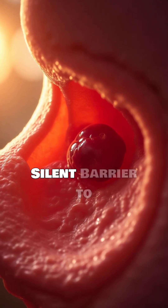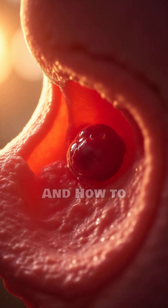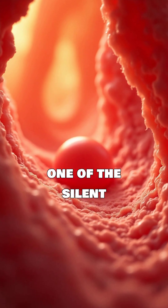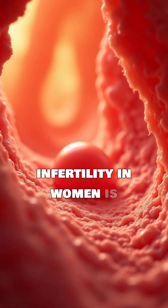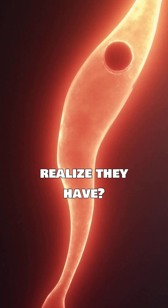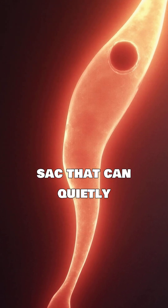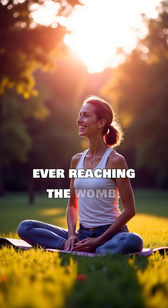Fallopian tube cysts — the silent barrier to pregnancy, and how to prevent them. Did you know that one of the silent causes of infertility in women is something most don't even realize they have? It's called a fallopian tube cyst, a small fluid-filled sac that can quietly block your egg from ever reaching the womb.